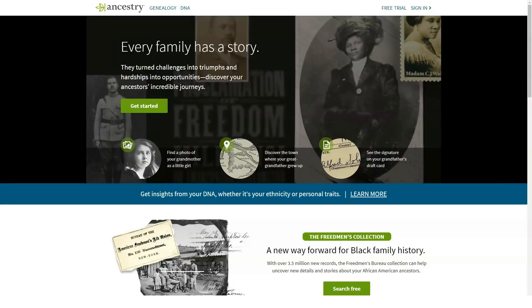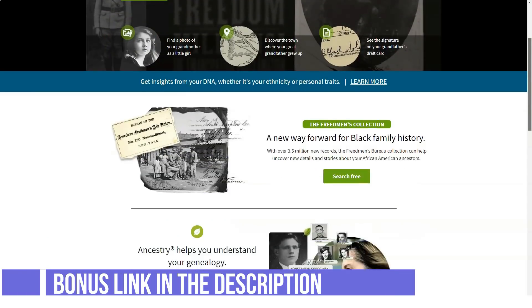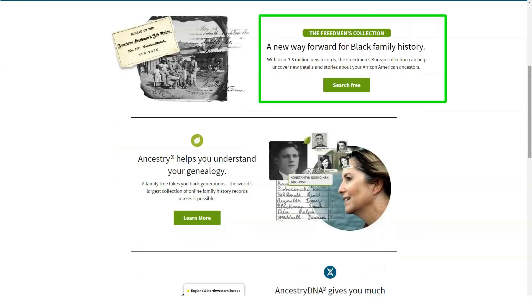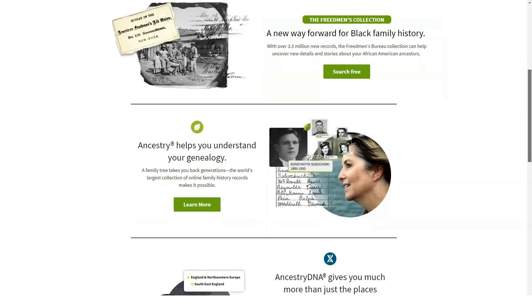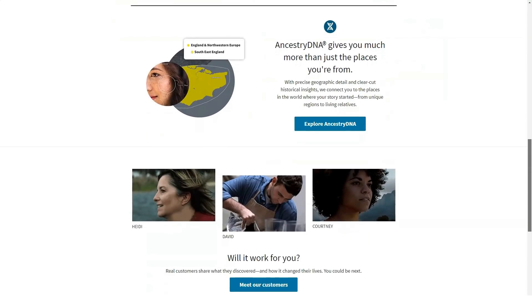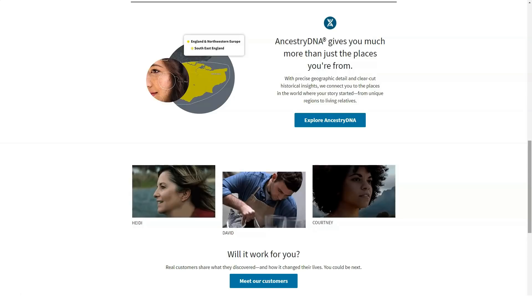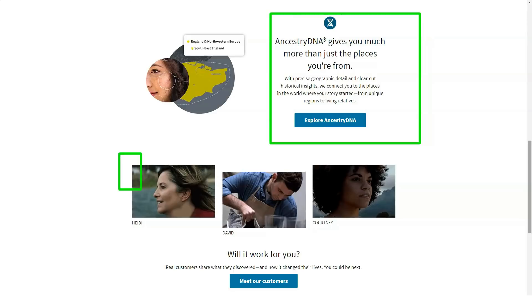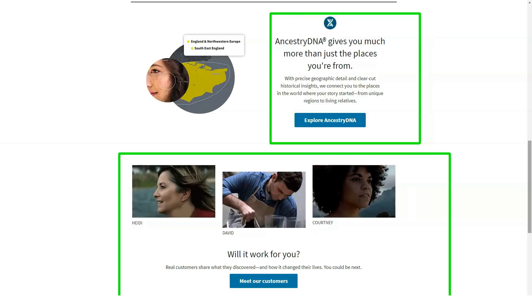If you have an Ancestry family tree, this service can even find relatives among the 5 million DNA profiles it has already collected. AncestryDNA is a service that analyzes your DNA and integrates the data with your family tree. Like its competitors, Ancestry ships a DNA testing kit that you return with your saliva samples. In several weeks the service posts the results to your online profile.